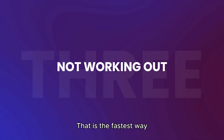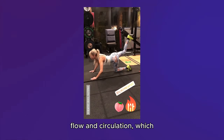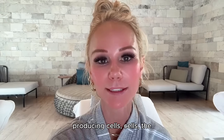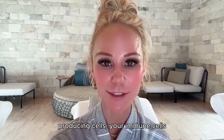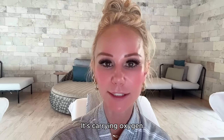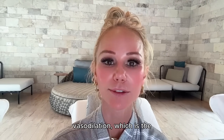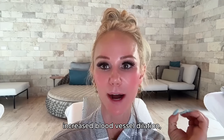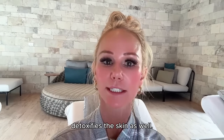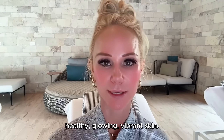Number three: not working out. That is one of the fastest ways to accelerate aging. Working out has immense skin benefits — it increases blood flow and circulation, which provides keratinocytes, melanocytes, fibroblasts, and immune cells with the oxygen and nutrients they need. All skin cellular functions are optimized with increased blood flow — it carries oxygen to skin cells and removes toxins and impurities, detoxifying the skin and giving it a healthy, glowing, vibrant appearance.